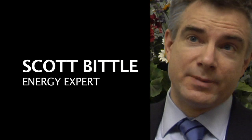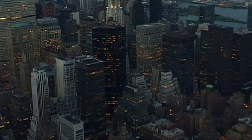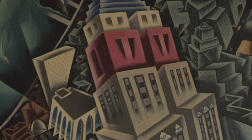Commercial buildings are about 18% of our total energy use, so it's a pretty significant slice. The median lifespan of a commercial building in the United States is something like 70 years. We have to look at things like retrofitting because we already have a lot of our commercial buildings and we want to keep using them.